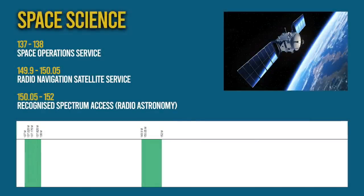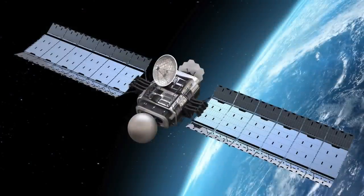Starting with VHF and space science — these frequencies are used in the operation of spacecraft, in particular space tracking, space telemetry and space telecommand. There are also some frequencies for the radio navigation satellite service as well as radio astronomy.